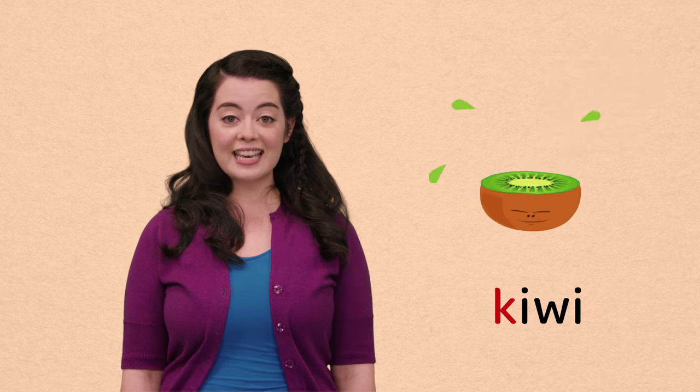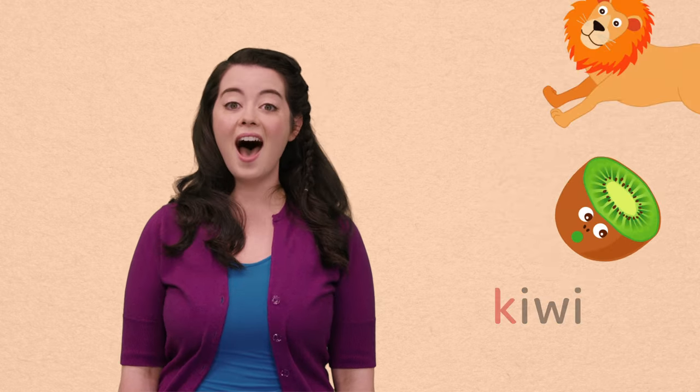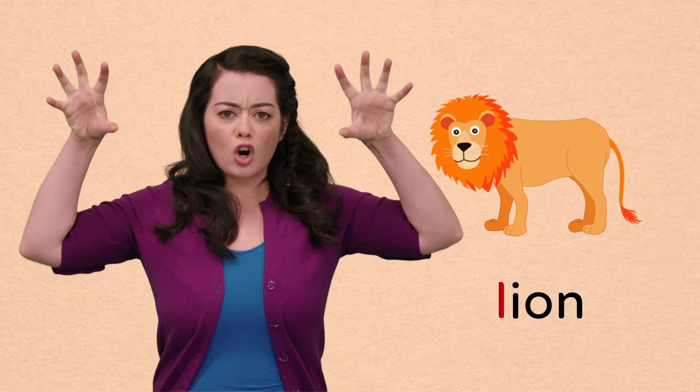K, kiwi. Another yummy fruit. L, lion. Can you roar like a lion?